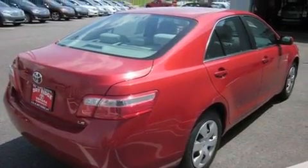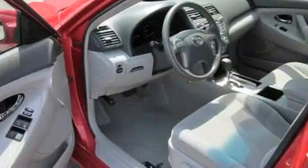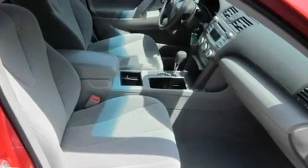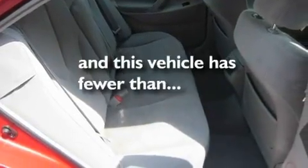Its top features include a power driver's seat, cruise control, keyless entry, a CD player, aluminum wheels, a passenger side vanity mirror, a security system, rear curtain airbags, rear seat child-proof door locks, and this vehicle has fewer than 45,000 miles on the odometer.